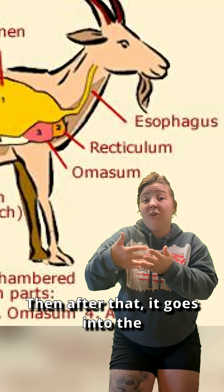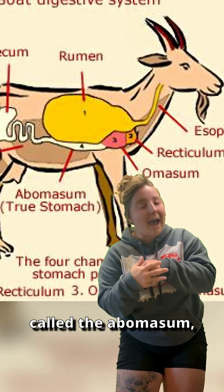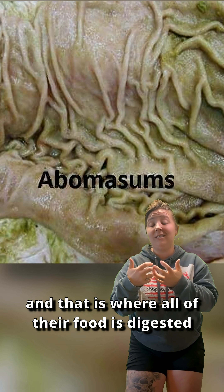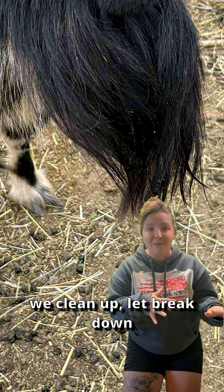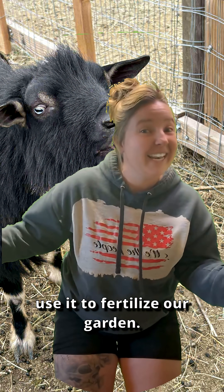Then after that, it goes into the fourth compartment of their stomach called the abomasum, and that is considered the true stomach, and that is where all of their food is digested and broken down with enzymes. The rest of it is waste, which we clean up, let break down over the course of a year, and we use it to fertilize our garden. Now you know!